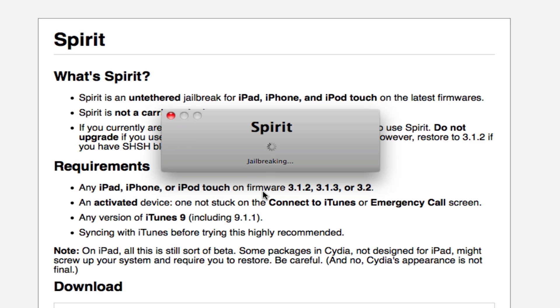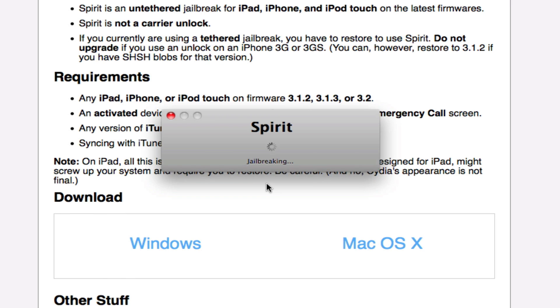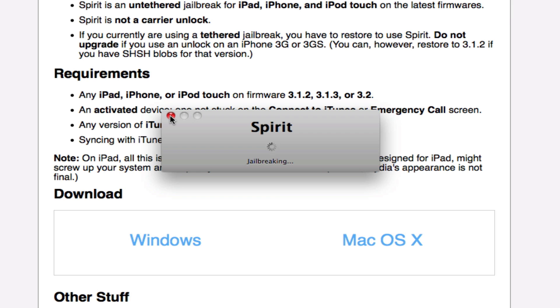Spirit is done, guys. There are two versions: Windows and Mac OS X. So whatever you're running, go ahead and run Spirit. It's just a small application, and it jailbreaks any Apple device out there.